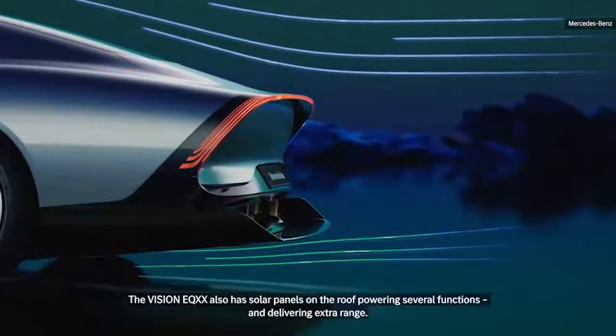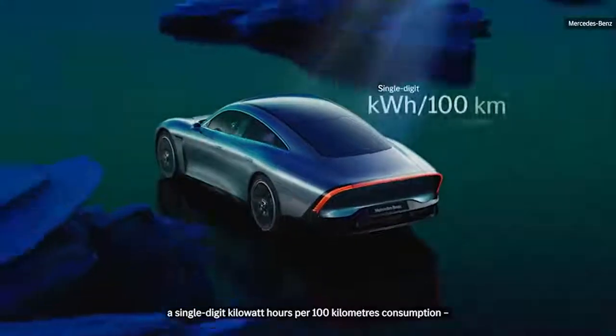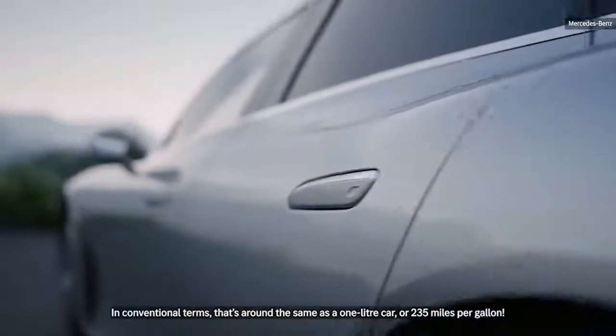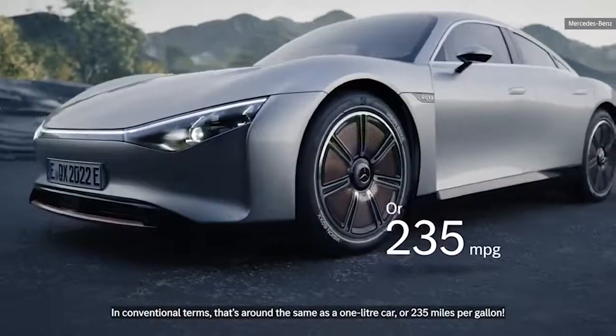The Vision EQXX also has solar panels on the roof, powering several functions and delivering extra range. We achieved a single-digit kilowatt-hours per 100 kilometers consumption, which equates to over 6 miles per kilowatt-hour. In conventional terms, that's around the same as a one-liter car, or 235 miles per gallon.